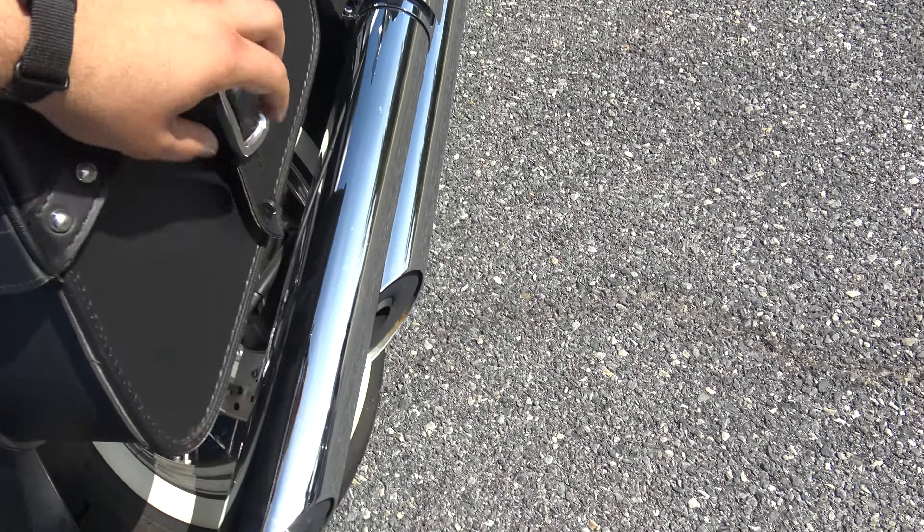These are aftermarket bags. They're not bad though — they're pretty nice. I can't open it, but they're in good shape.